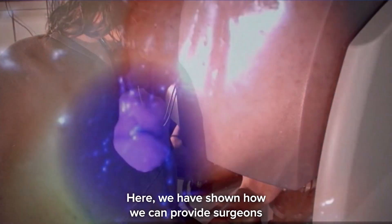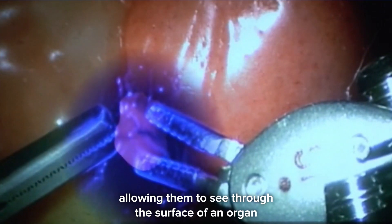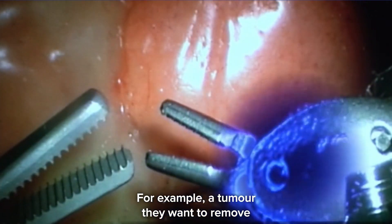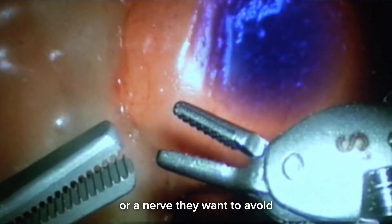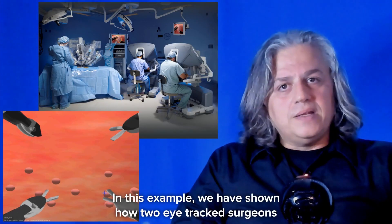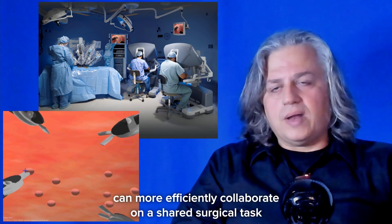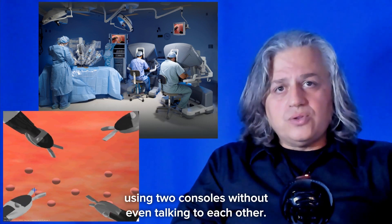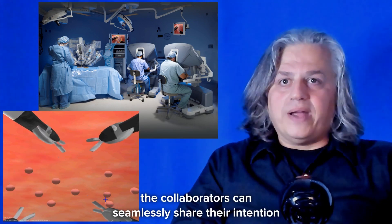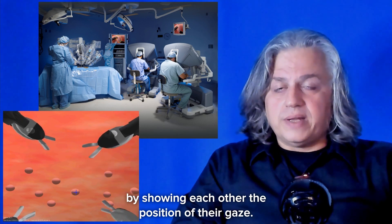We have also shown how we can provide surgeons with Superman's X-ray vision, allowing them to see through the surface of an organ while operating on the robot's 3D console — for example, a tumor they want to remove or a nerve they want to avoid that is not visible on the surface. In another example, we have shown how two eye-tracked surgeons can more efficiently collaborate on a shared surgical task using two consoles, without even talking to each other. The collaborators can seamlessly share their intention by showing each other the position of their gaze.